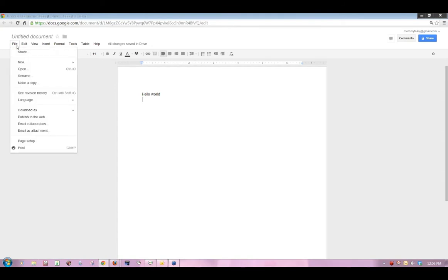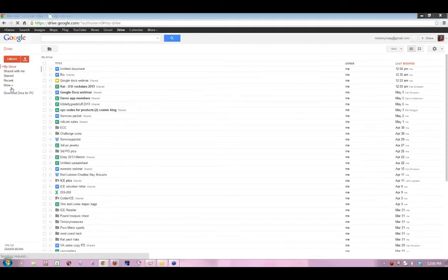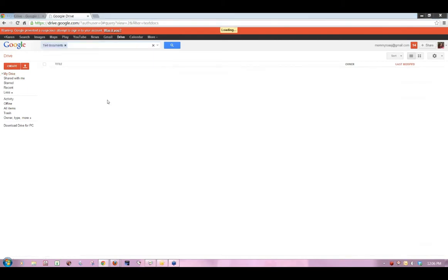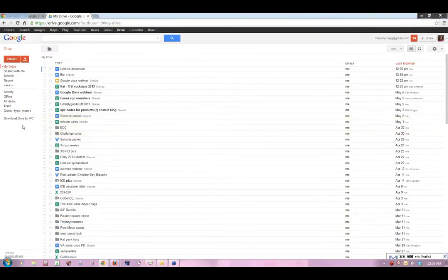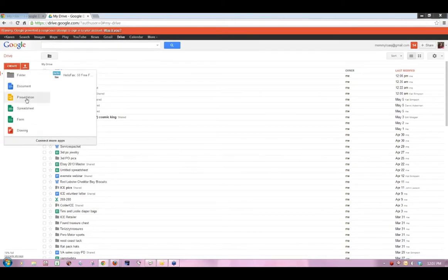They also have templates to help you do things and find different ways to do things. You can find text documents. It makes it really nice to be able to just keep it all in one place. After drawings and documents, the other thing most commonly used is spreadsheets.